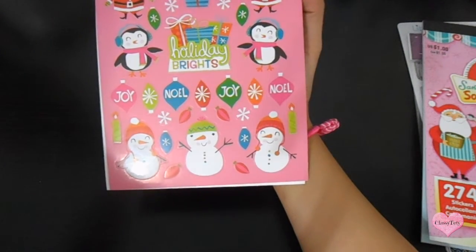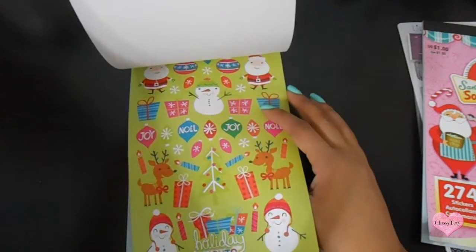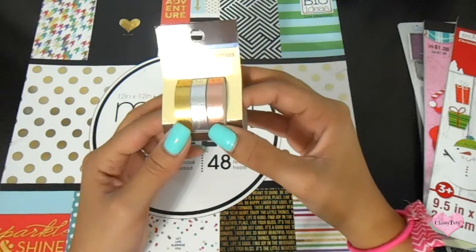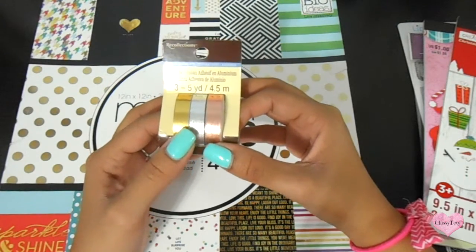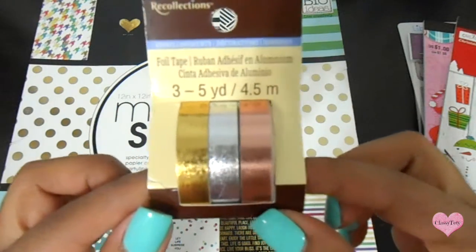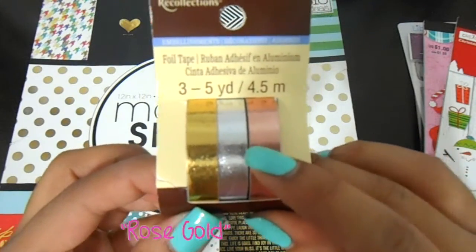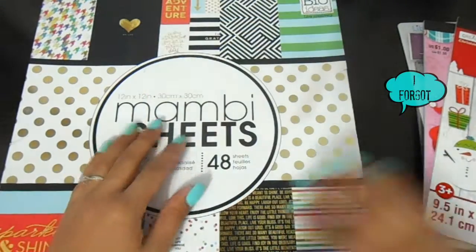I also bought this one. I've been meaning to get some washi tape, but I think I've got pretty much every washi tape from Michaels, so this was the only one I really wanted. I really needed some silver and gold and this pink bronze color — I can't quite pronounce it well — and I love this.